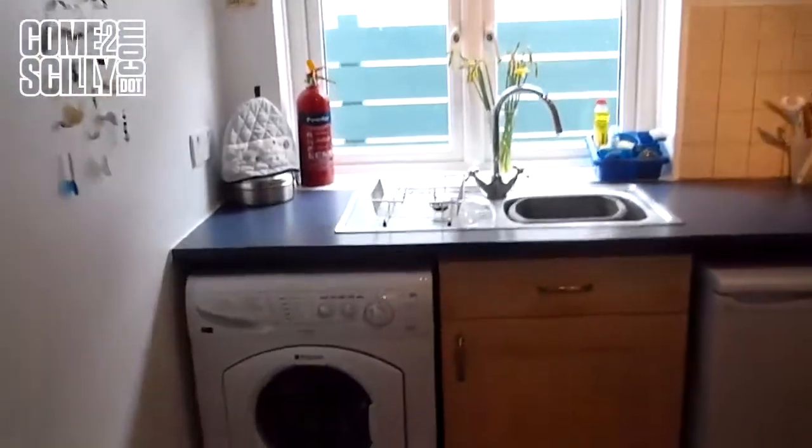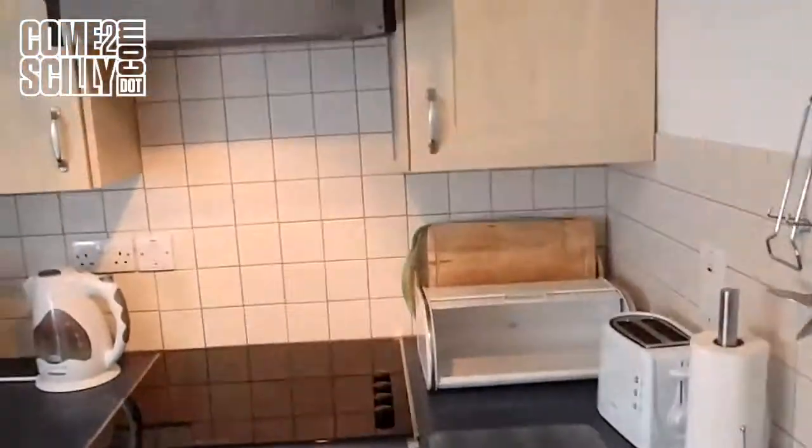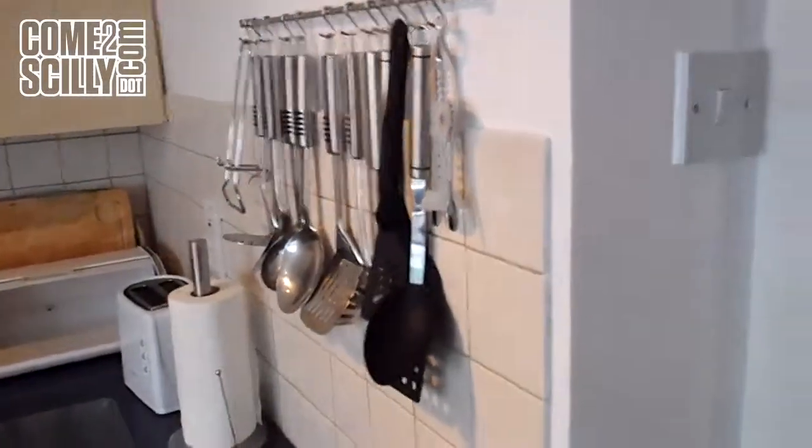Just off the dining room, double doors lead into the compact kitchen. The washing machine, fridge, microwave, ceramic hob — everything that you'll need for your holiday. A well equipped kitchen.